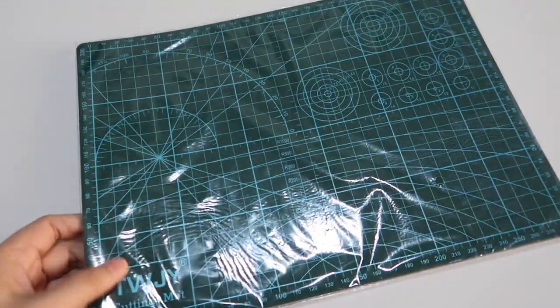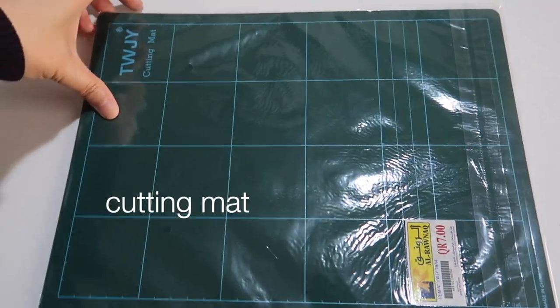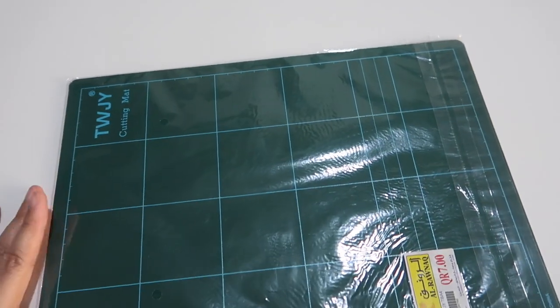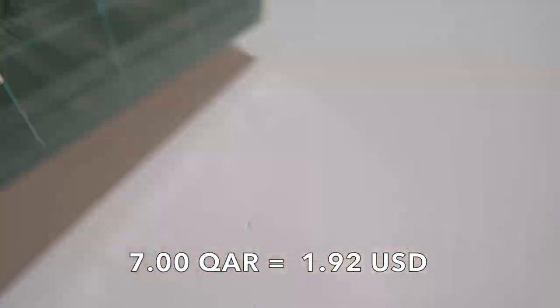And last but not the least is this — very flexible cutting mat. I already have a bigger one from Daiso, but this one is quite cheaper, a bit smaller, and more flexible. At 7 kata rillos.